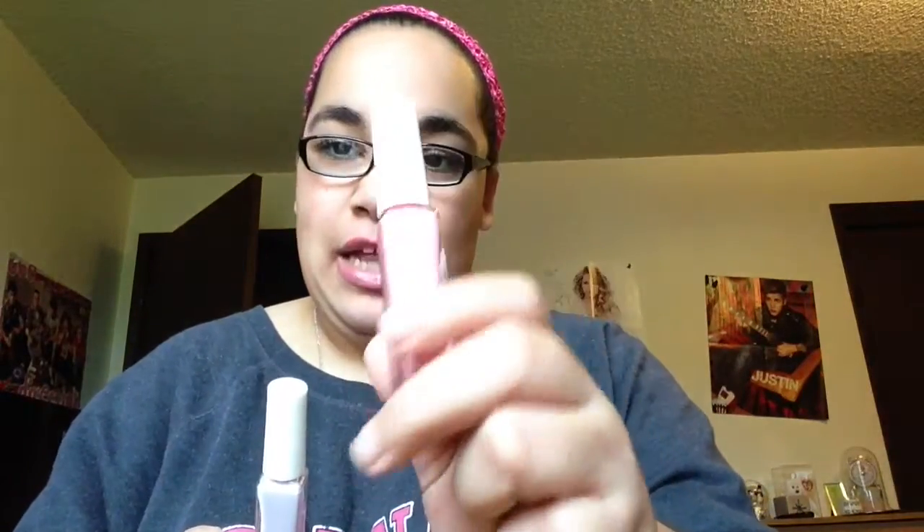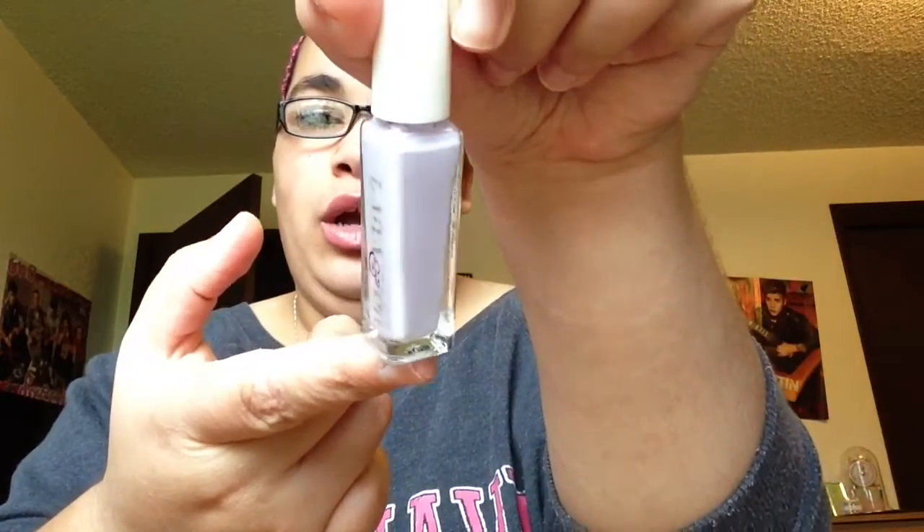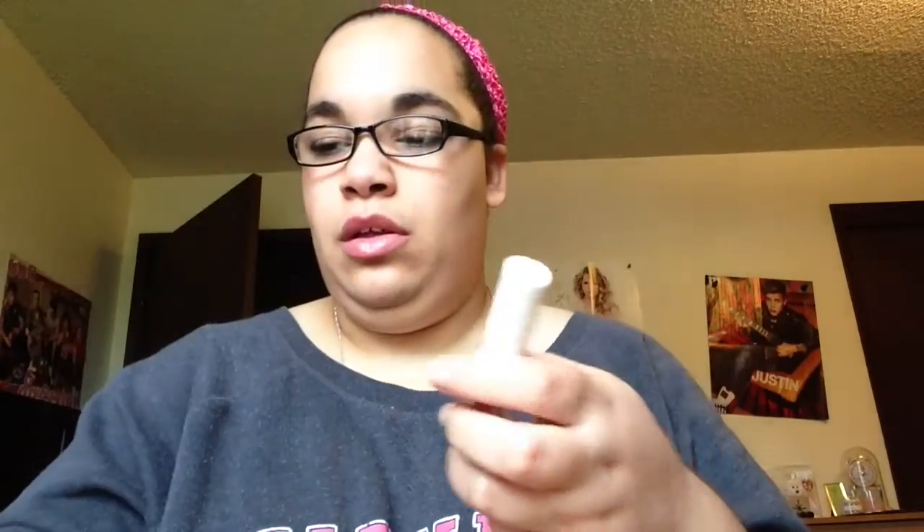For nails, I'm obsessed with this pink — it's awesome. It has this weird texture, like when you put glitter paint on and dump it in. The lavender purple will be pretty on my toes. The lavender one is called something like 'Lovely' and the pink one has a silly name but it's awesome.